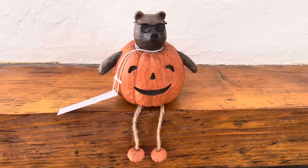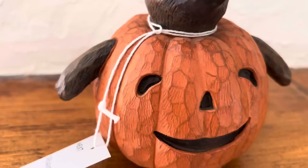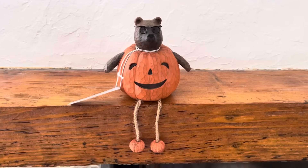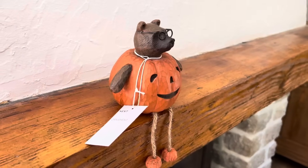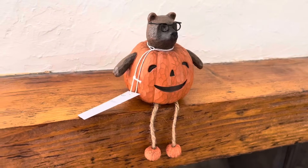Dernier achat sur le site Next, et c'est aussi mon coup de cœur : cette petite décoration en bois qui représente un ours à lunettes dans un costume de citrouille. Il est beaucoup trop adorable, j'étais obligée de craquer dessus. J'ai tout de suite su où je le poserai : dans ma bibliothèque, entouré de livres.